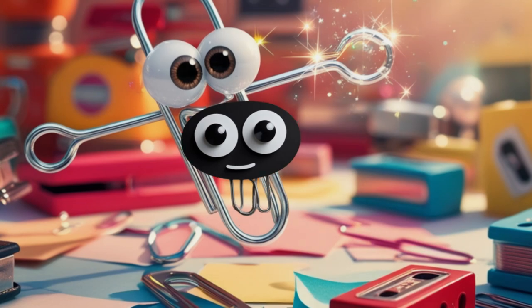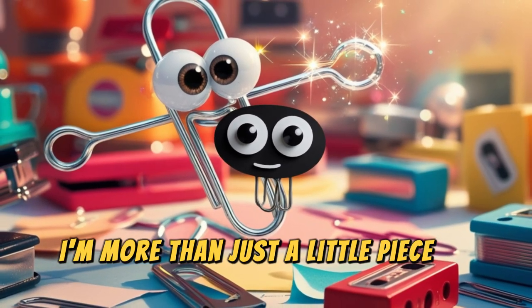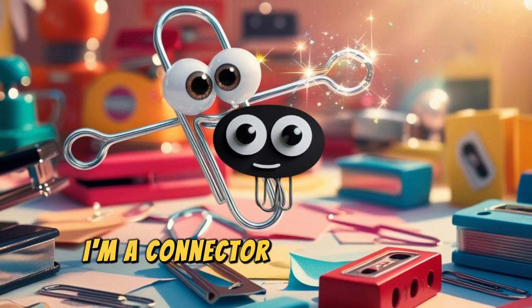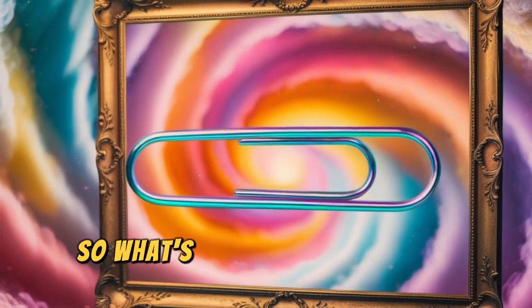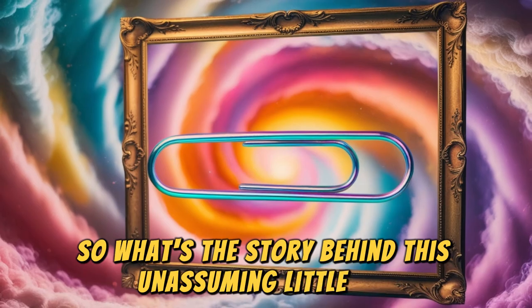Oh come on. I'm more than just a little piece of metal. I'm a connector, a binder, and a lifesaver. So, what's the story behind this unassuming little guy?